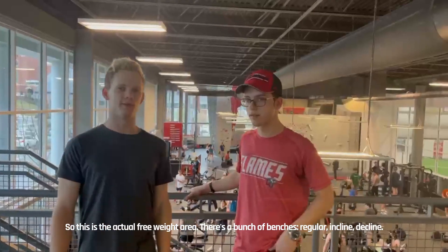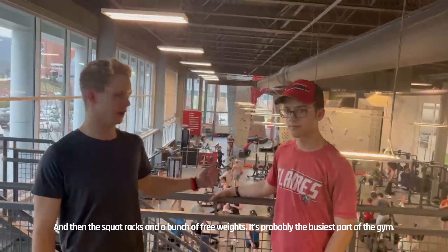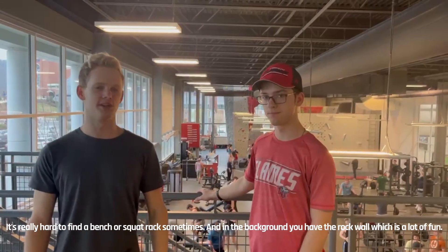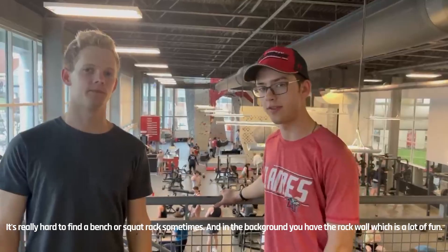This is the actual free weights area. There are tons of benches — incline, decline — and other squat racks. That's probably the busiest part of the gym, so it's really hard to find a bench or a squat rack there. And in the background you have the rock wall. This is a lot of fun.